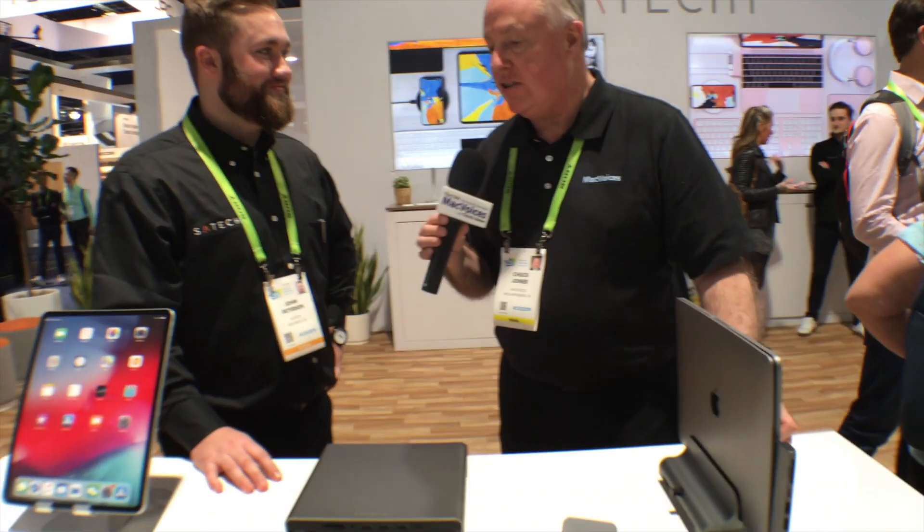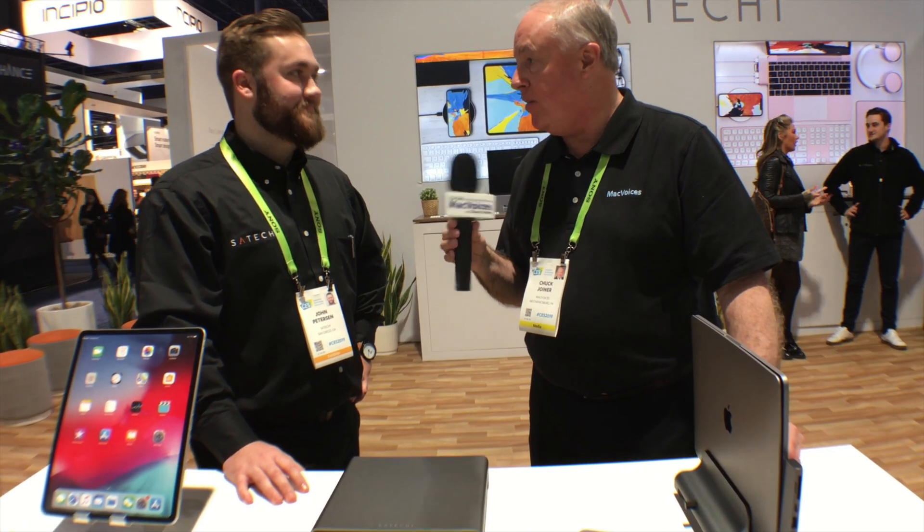One thing about Satechi products — they always look so appealing. Some folks don't pay quite as much attention to that, but here you get the engineering and the design together. That's really something they focus on: the aesthetic of these products. They're going to help make things easier for you and also look good. The ability to move all those ports to the front is huge.